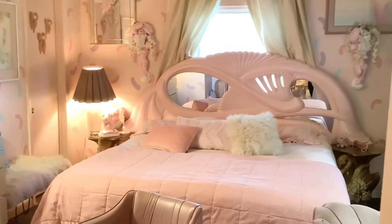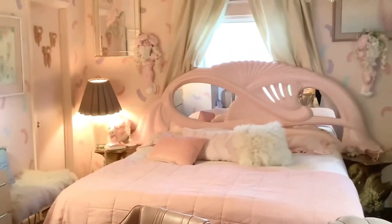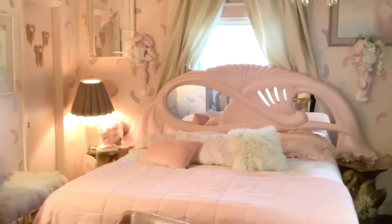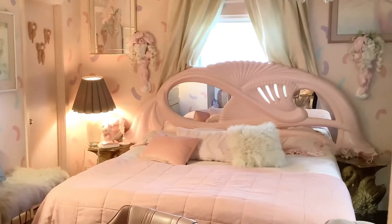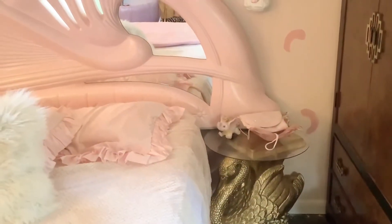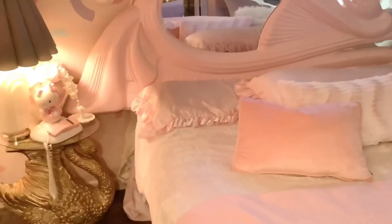I don't know where the end tables are — they weren't offered to me — so I decided to use these matching swan end tables, and I feel like that does the trick just as beautifully. Here's one side of the swan table; this vintage century piece I've had for a long time. It has my husband's manly stuff in there. And here's the other swan table on the other side.